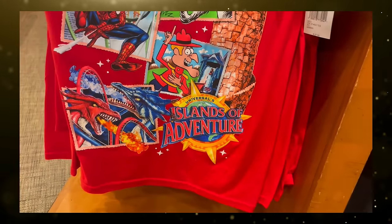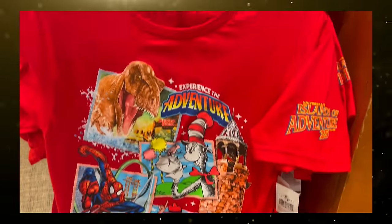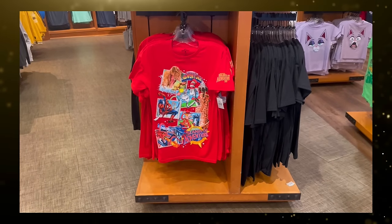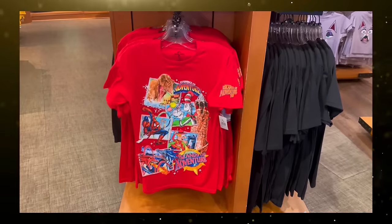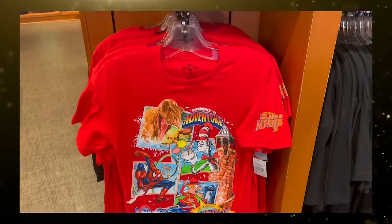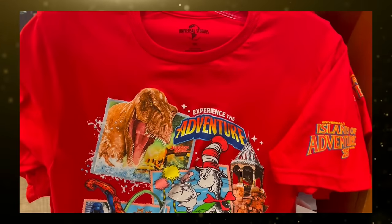Jurassic Park is represented by the T-Rex from Jurassic Park River Adventure, and a boat from the ride can be seen going through the iconic park gates. Seuss Landing is featured with art of Cat in the Hat and the Truffula Trees from the Lorax. For Marvel Superhero Island, both the Hulk and Doctor Doom's Fearfall are in the background, while Spider-Man swings across the frame.